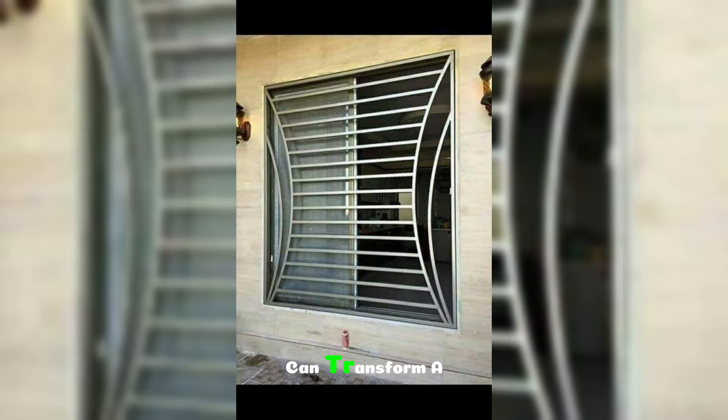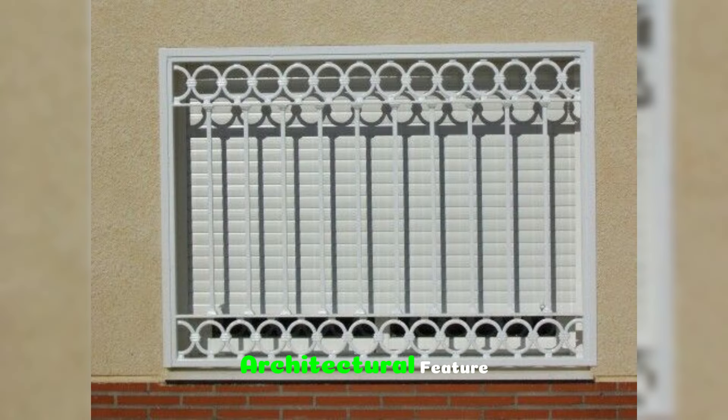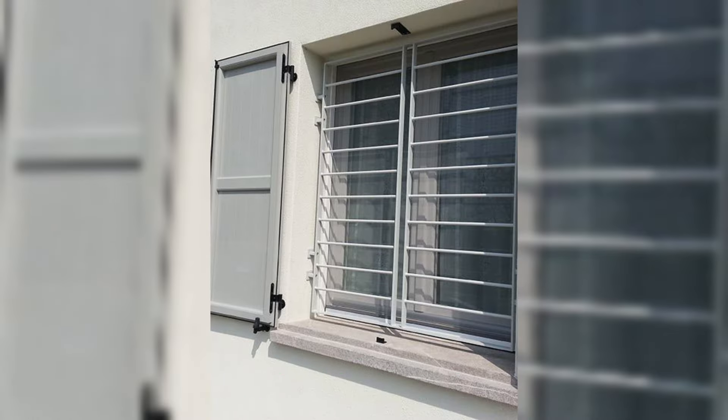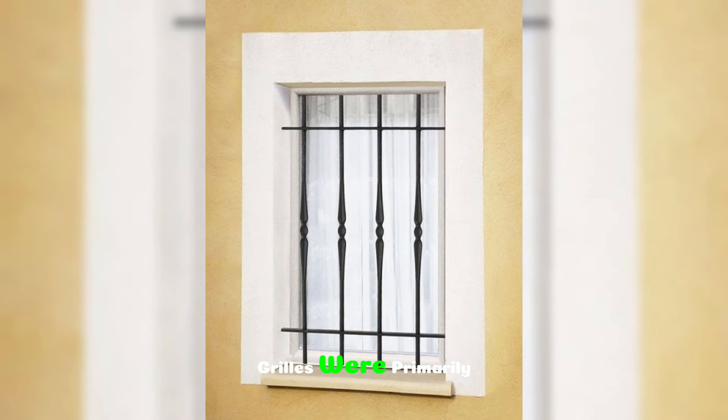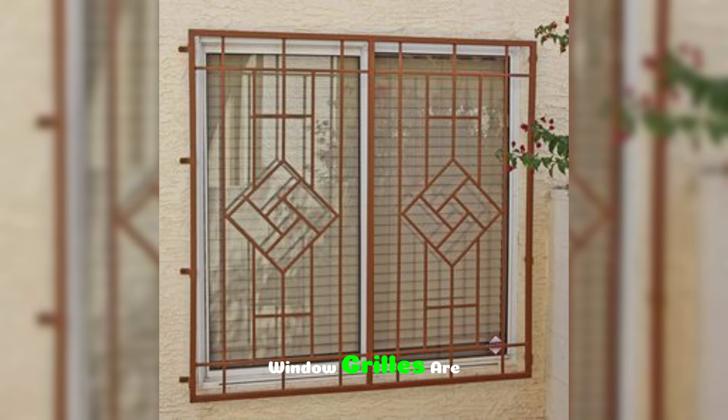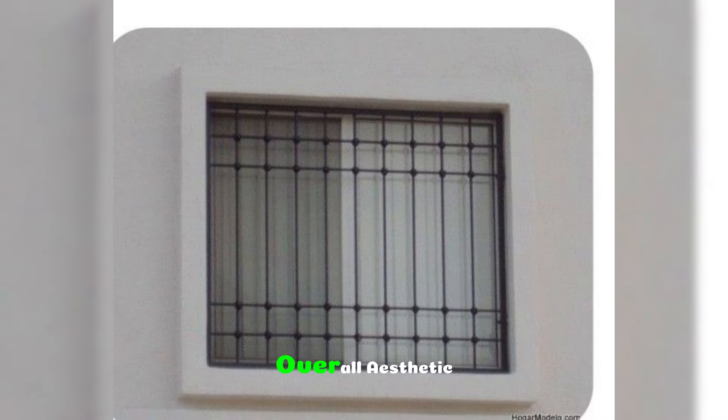Window grill designs can transform a simple window into a stunning architectural feature, adding elegance, security and style to any home. Traditionally, window grills were primarily functional, meant to enhance home security by preventing unwanted access. Today, however, window grills are also chosen for their design appeal, becoming an integral part of a home's overall aesthetic.